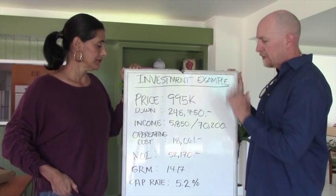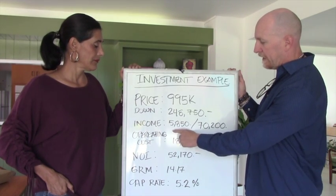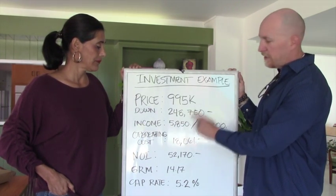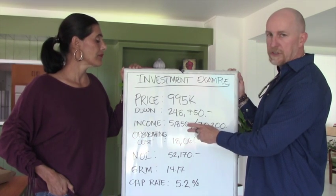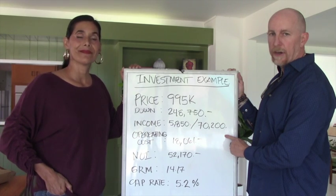Next, let's look at income — that's always a critical piece in assessing a property. This particular property is a triplex bringing in $5,850 a month, which is $70,200 a year in income.